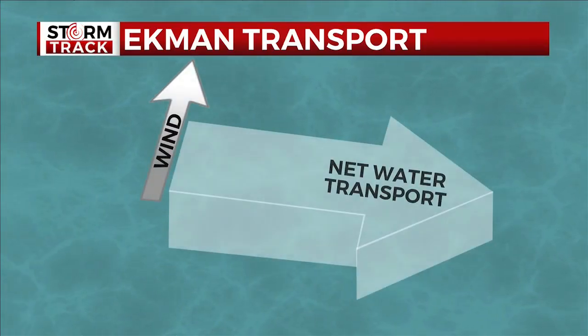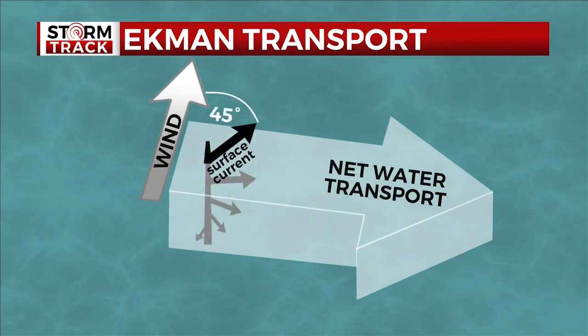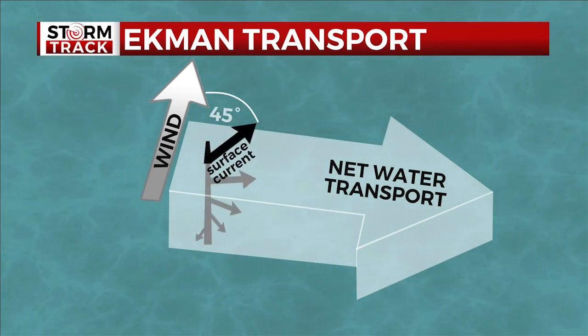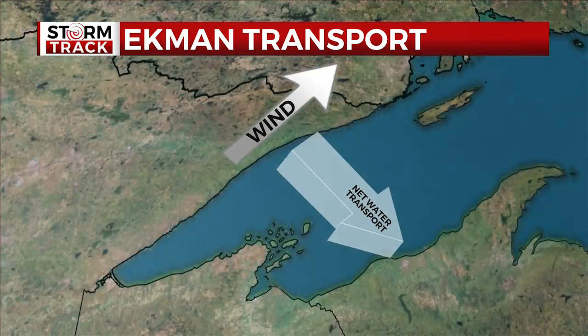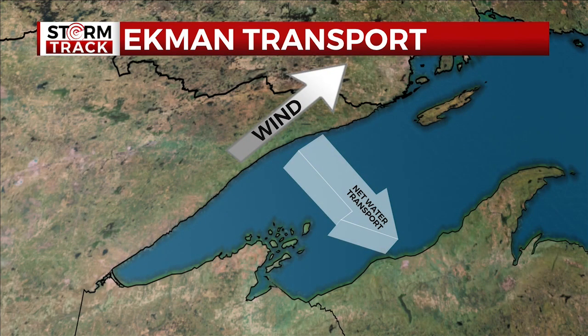The wind required for upwelling isn't perpendicular to the shoreline as you might think. Due to something known as Ekman transport, net water transport is 90 degrees to the right of the wind direction, and the surface current is pushed 45 degrees to the right of the wind. So a southwest wind parallel to the north shore is the most effective for displacing warmer surface water.